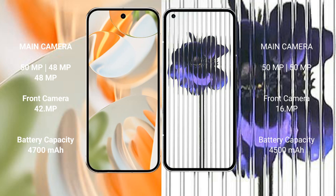The Google Pixel 9 Pro features a triple rear camera setup with 50MP, 48MP, and 48MP lenses, and a 42MP front camera. The Nothing Phone 1 has a dual rear camera setup with 50MP and 50MP lenses, and a 16MP front camera.